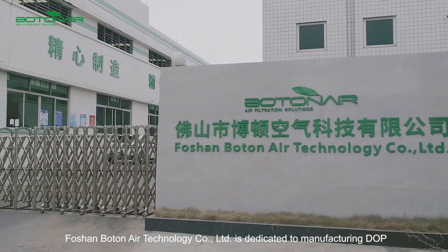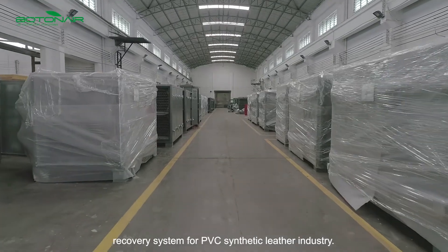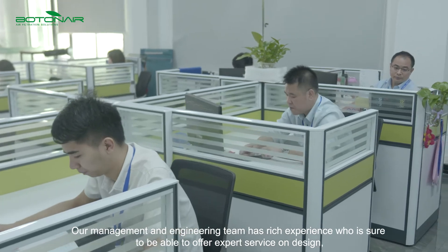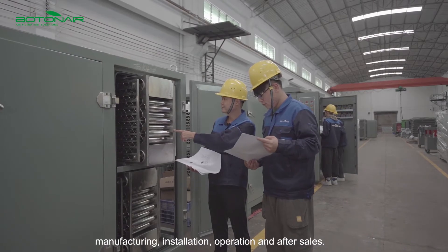Shandton Air Technology Co., Ltd is dedicated to manufacturing DOP recovery systems for the PVC synthetic leather industry. Our management and engineering team has rich experience and is sure to be able to offer expert service on design, manufacturing, installation, operation, and after sales.